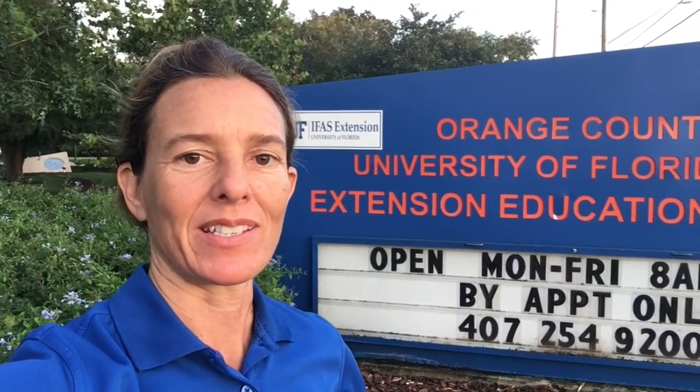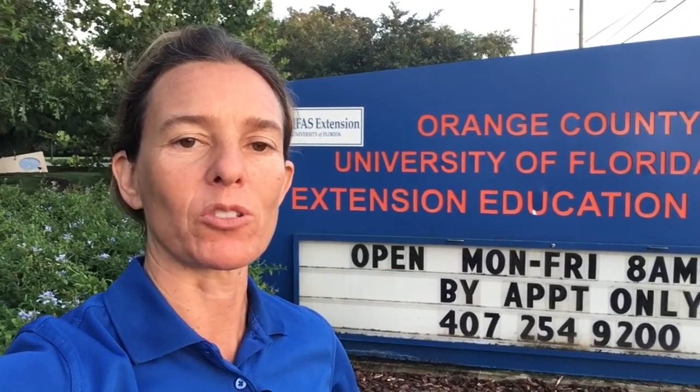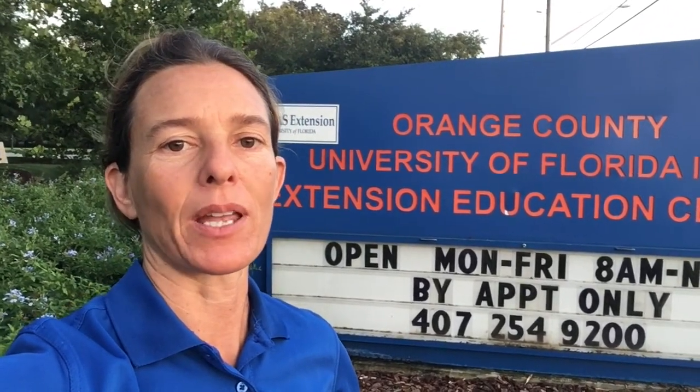Hi, my name is Tia Solvesi and I'm a Florida-friendly landscaping agent with the University of Florida IFAS in Orange County. We're here at the Extension Office and we had a tour planned with the American Society of Horticultural Sciences at their annual conference.